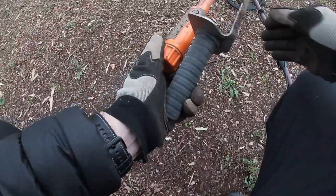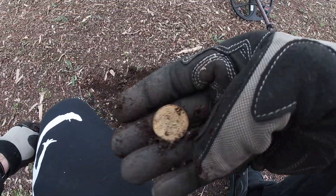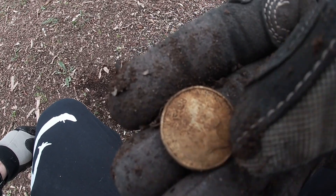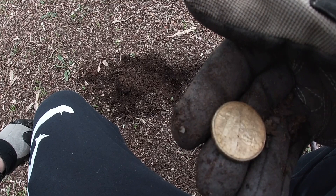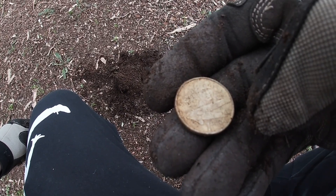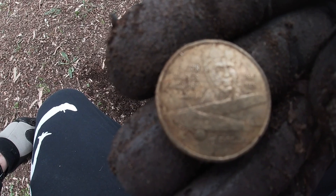Probably a bottle top, but let's have a look. No, it's not a bottle top — it's a $1 coin, 1997. And Sir Charles Kingsford Smith. Cool.